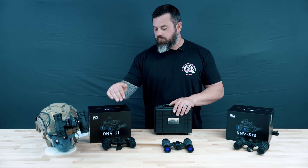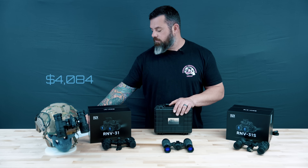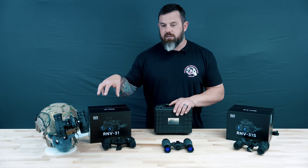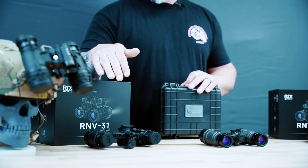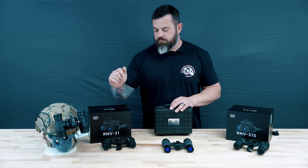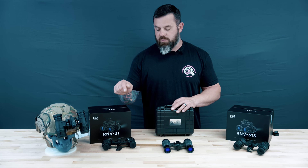This unit right here, with 1,400 to 1,600 FOM NNVT tubes — I believe they are auto-gated — comes in right at $4,084 before tax with a code that's active right now. That will include a battery pack, a soft case, and a whole bunch of other stuff like eye cups. It's a good option for hobbyists, hiking, whatever. It does have manual gain and IPD stops — a lot of cool features inside this goggle. And for right around a little over $4,000, it's hard to beat.